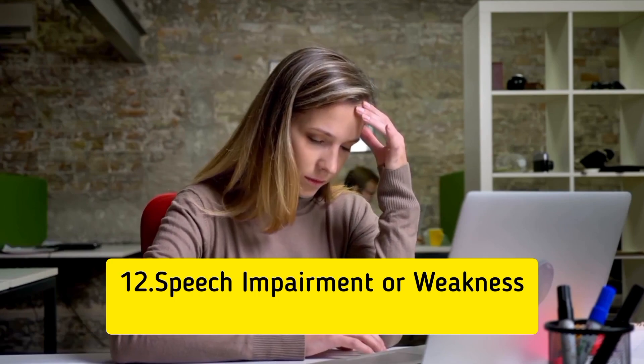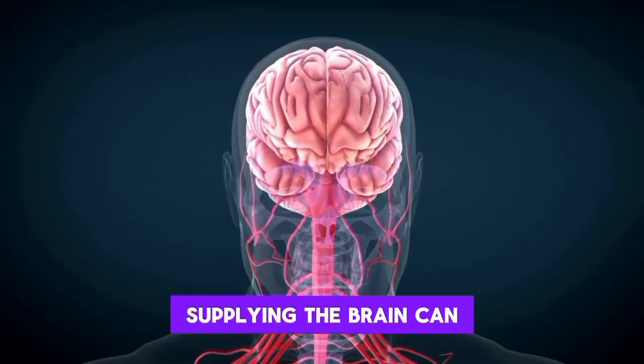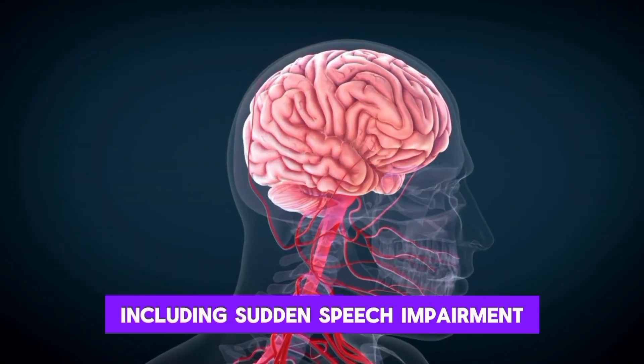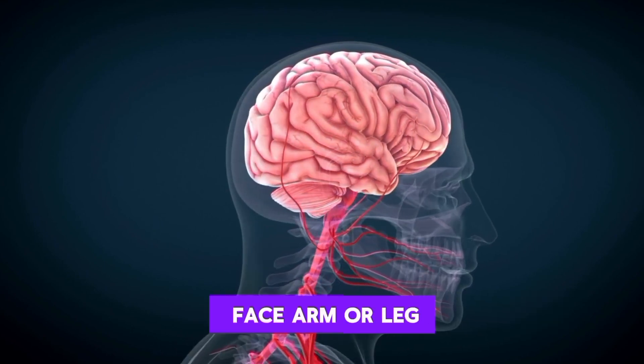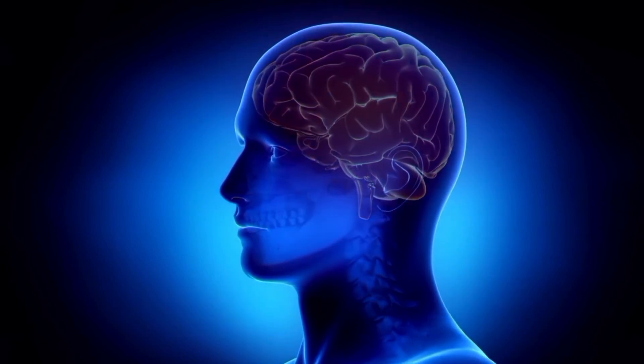12. Speech impairment or weakness. Blood clots in the arteries supplying the brain can cause stroke-like symptoms, including sudden speech impairment or weakness in the face, arm, or leg. These signs necessitate immediate emergency care.